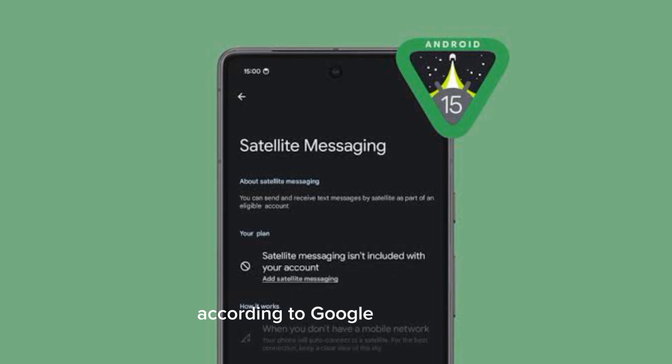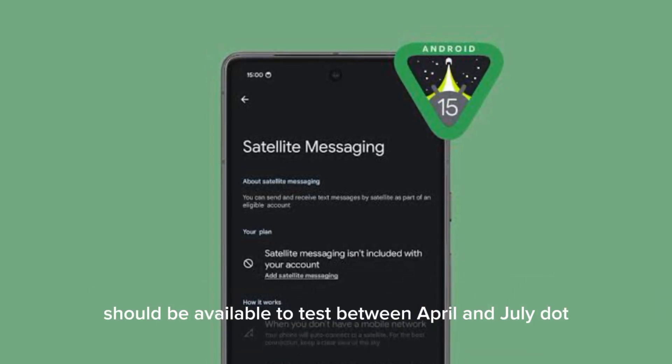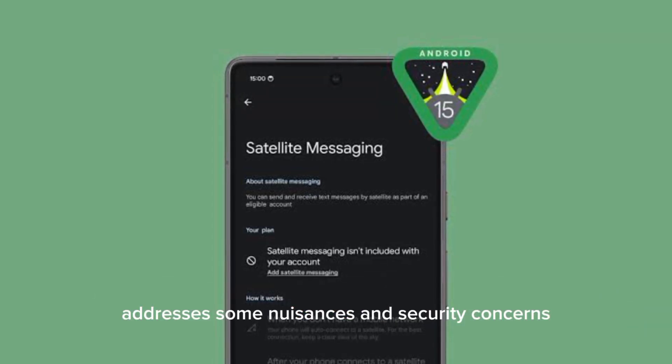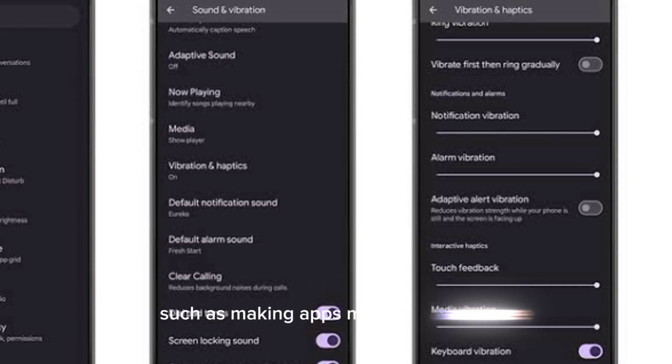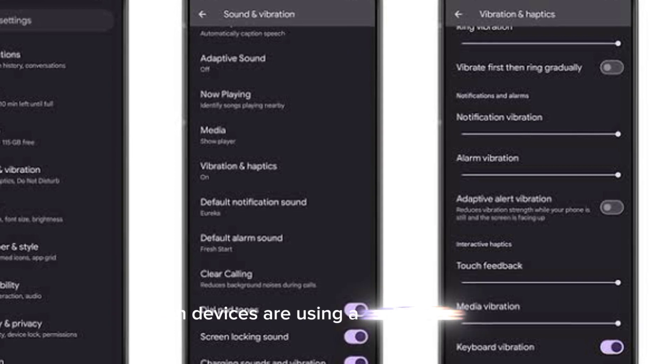According to Google, public beta releases should be available to test between April and July. The latest developer preview addresses some nuisances and security concerns experienced by Android users, such as making apps more aware of why some services might be unavailable when devices are using a satellite connection.